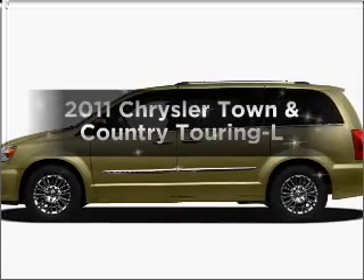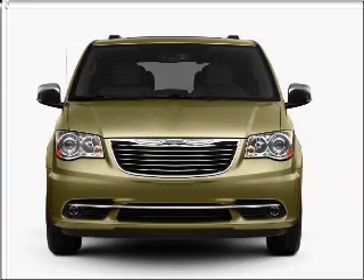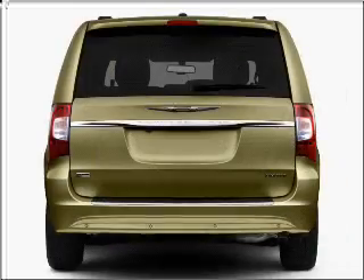Introducing the 2011 Chrysler Town & Country. Travel the roads in style and comfort in this great vehicle, with a reliable six cylinder engine connected to a smooth shifting automatic transmission.